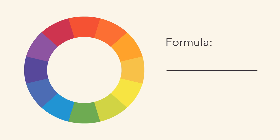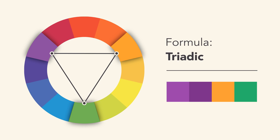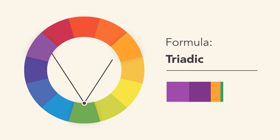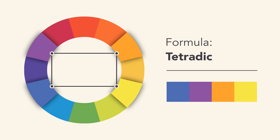A triadic color scheme uses three colors that are evenly spaced, forming a perfect triangle on the wheel. These combinations tend to be pretty striking, especially with primary or secondary colors, so be mindful when using them in your work. Tetradic color schemes form a rectangle on the wheel, using not one but two complementary color pairs. This formula works best if you let one color dominate, while the others serve as an accent.